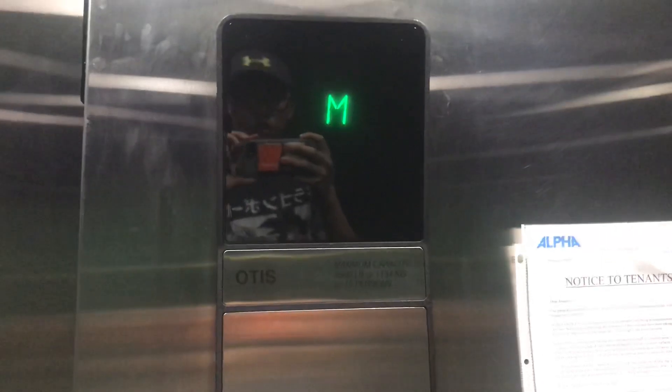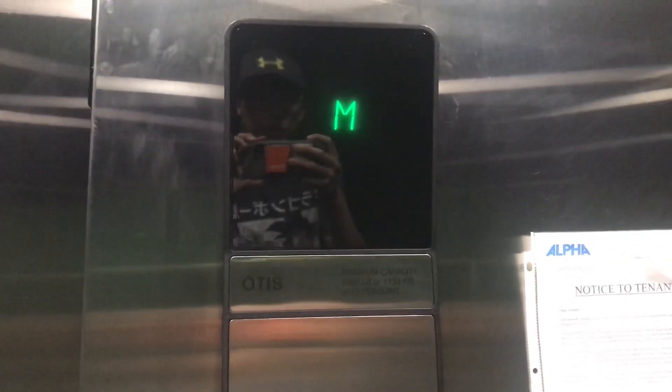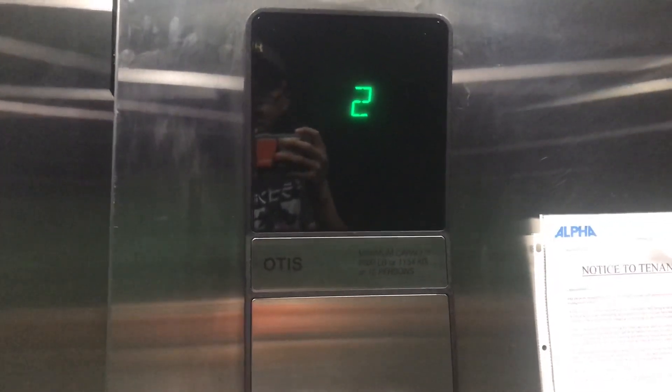This is the elevator at 13091 Van Eyre Place in Richmond, British Columbia. It's an Otis Series 1 Hydraulic Elevator.